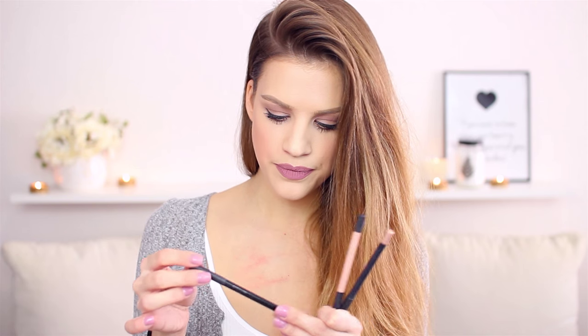Next we will have some eyeliners. I have a basic black eyeliner for my waterline, which is the Sigma Eclipse. Then, if I don't want to line my waterline with black, I will line it with another shade.